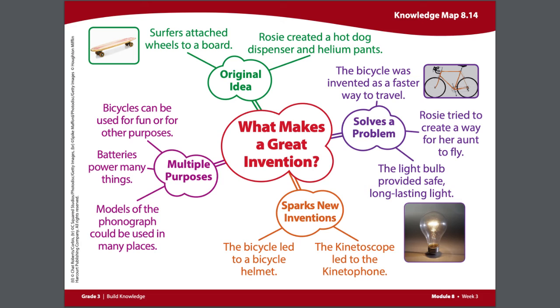Finally, we will add some information to the subheading Multiple Purposes. Models of the phonograph could be used in many places. Not only could they be used to play sound to go along with moving pictures, but they could be used for any type of music or any type of recording, such as important speeches that had been made.